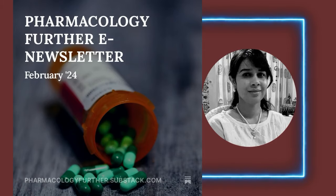Welcome all to Pharmacology for the e-newsletter. This is the issue of February 24. Coming over to the first section — is pharmacology difficult?